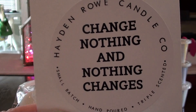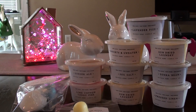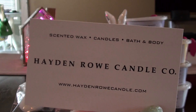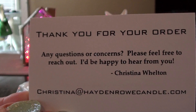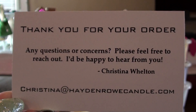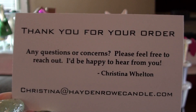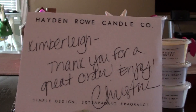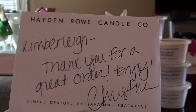She sends a sticker that says 'Change nothing and nothing changes' — so true, I love that. And then she has her card. I really like that she goes on Instagram and if you post something she'll comment or just pop in and say hi. She leaves a nice little message that says 'Please feel free to reach out, I'd be happy to hear from you.' She also includes these post-it pads which are super cute — and it says 'Thank you for a great order. Enjoy, Christine.'